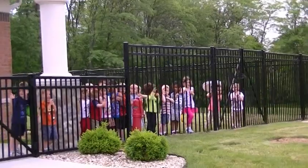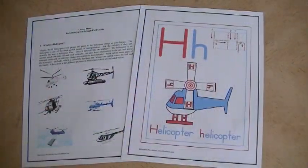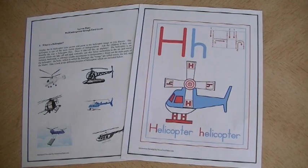The children can hardly wait for the helicopter to arrive. Lesson plans and activity sheets are provided to the school prior to our visit to enhance the experience.